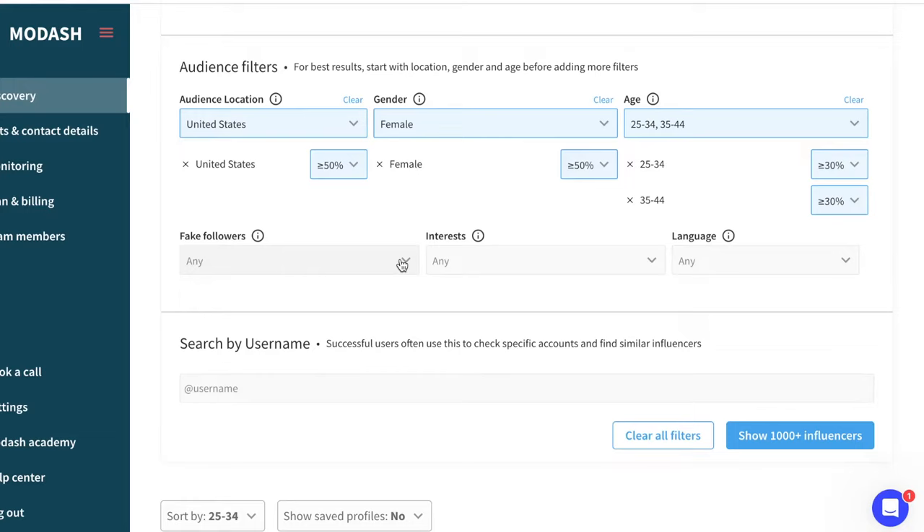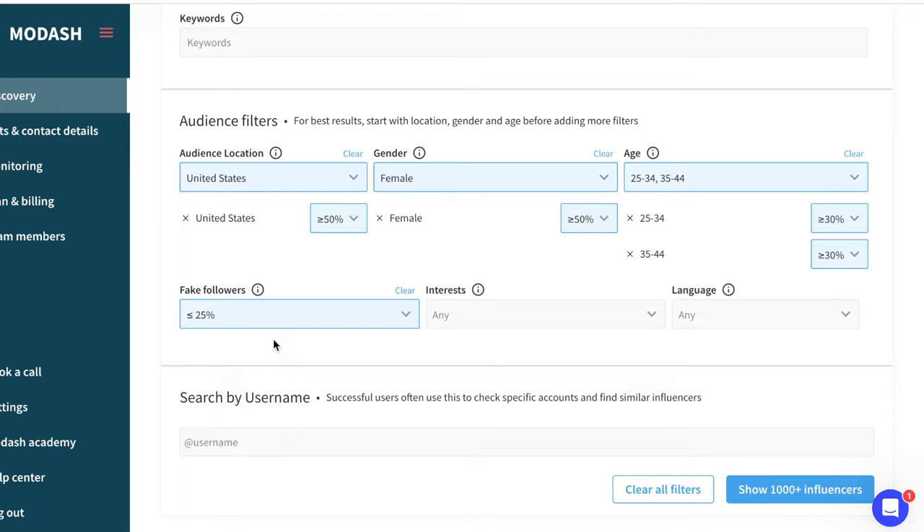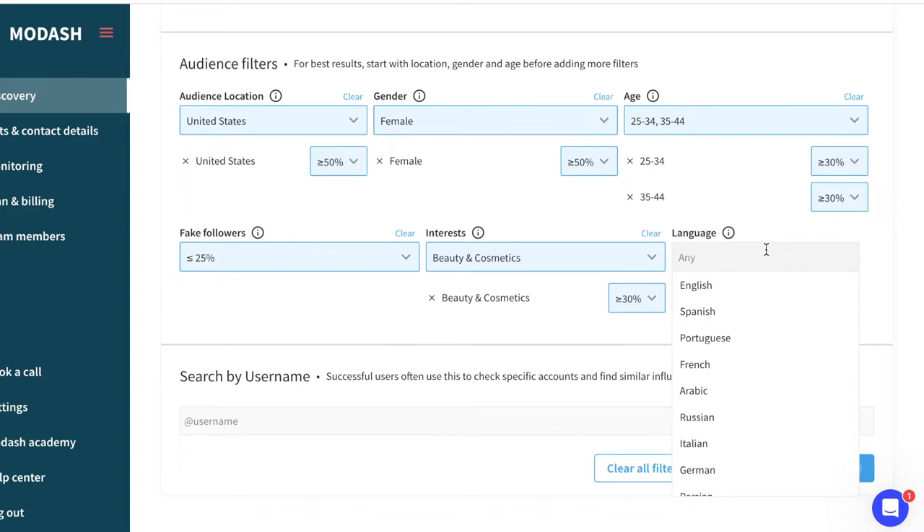This is also amazing because you can actually filter out influencers who might have too many fake followers. I've been scammed by influencers — paying thousands of dollars to people with a million followers, only to find out nothing came from that post because most of those followers were probably fake. So you can filter here — 25% is a good threshold. You can also filter by what their audience is interested in, so I would look for beauty and cosmetics here, and filter by what language their audience mainly speaks. You can also adjust the percentages.